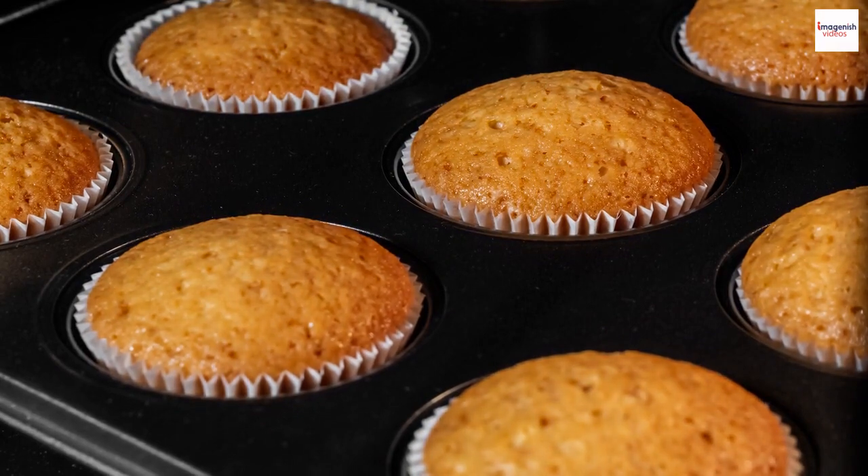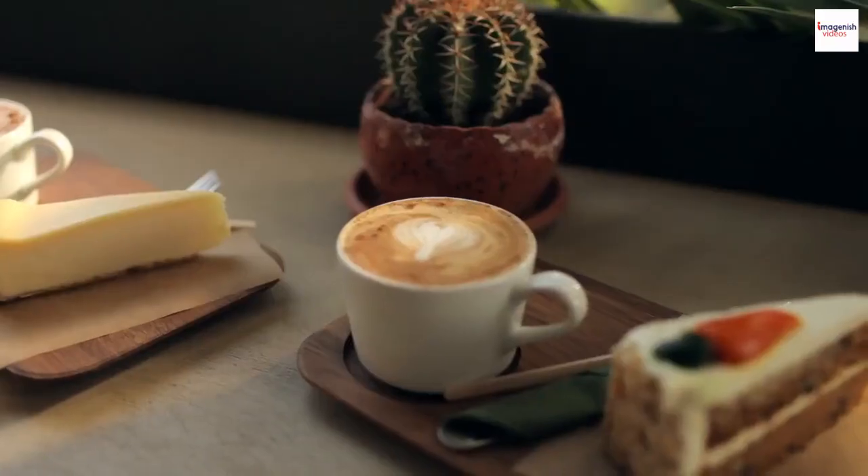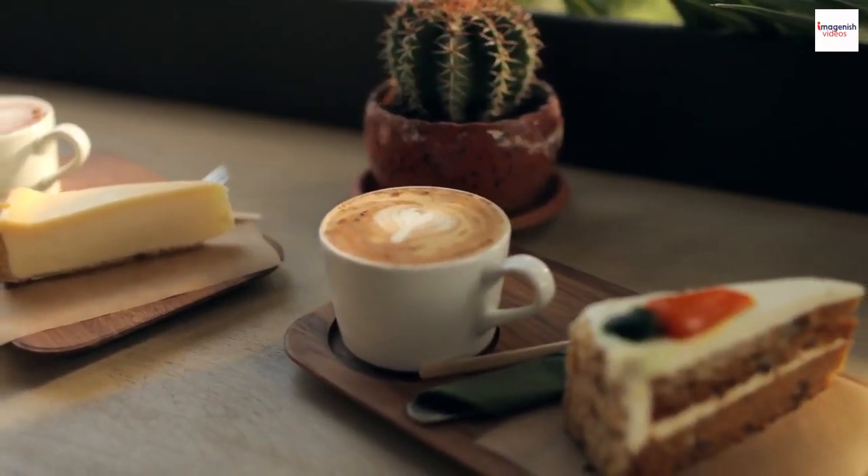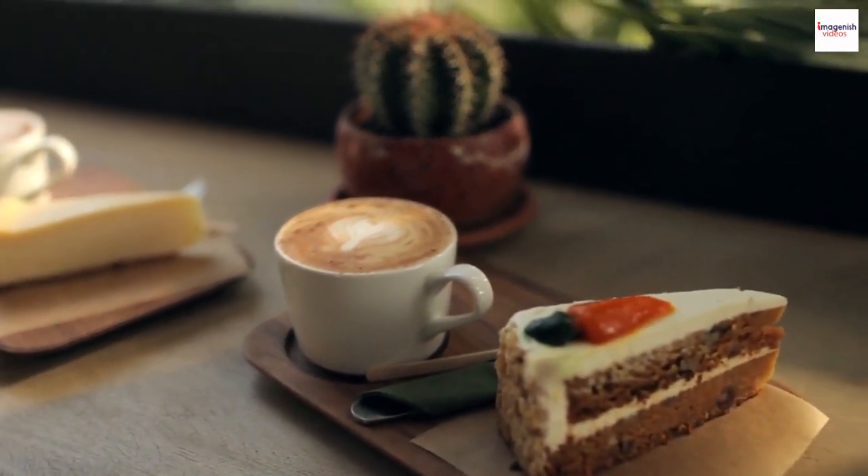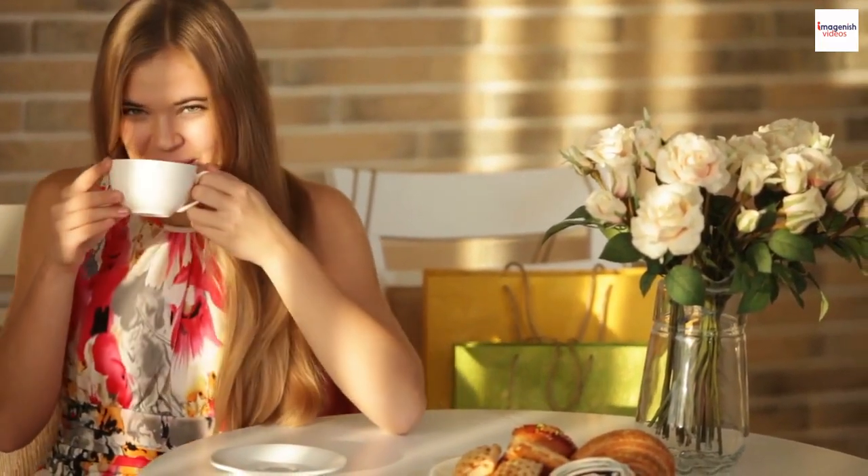soufflés can become a canvas for culinary creativity. Imagine impressing your guests with a soufflé that not only tastes divine but also looks like a work of art. So, if you ever find yourself in such an establishment, don't miss the chance to savor this exquisite treat.